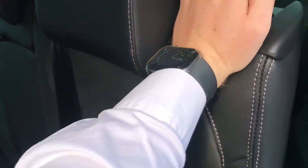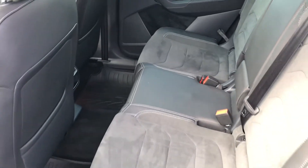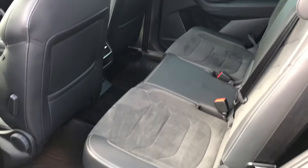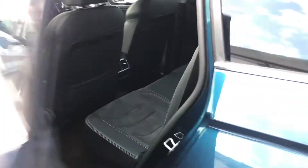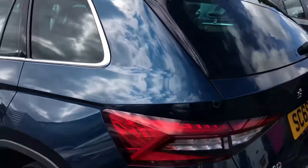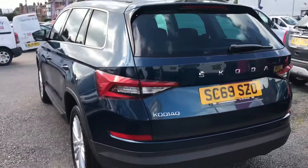Looking at the middle row, you have part leather seats with a nice Alcantara finish in the centre. You have ISOFIX points on the rear seats here as well, so you can easily fit a child seat in the vehicle. There's also rear air conditioning, so rear passengers can enjoy nice climate control as well.